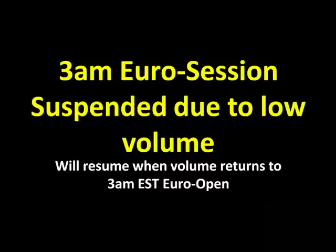Before we talk about the trades we took today and the term of the day, I want to remind you guys that our 3 a.m. Euro session for our live trade room is currently suspended due to low volume. We have not seen very much volume at the 3 a.m. Eastern Time Euro session. We're usually open for that, but we have suspended it until more volume returns to that 3 a.m. open.